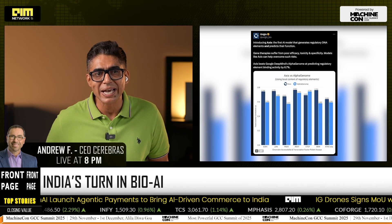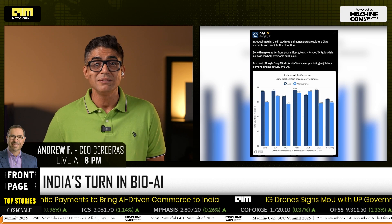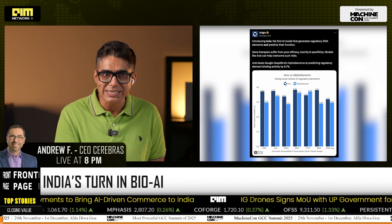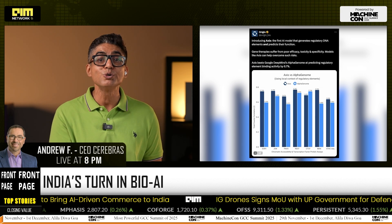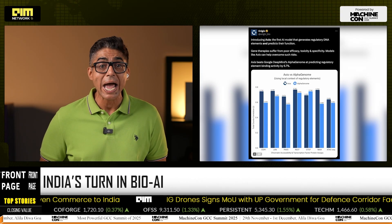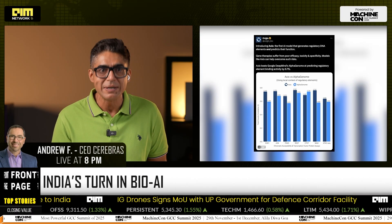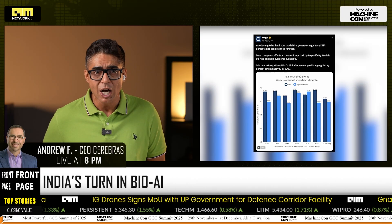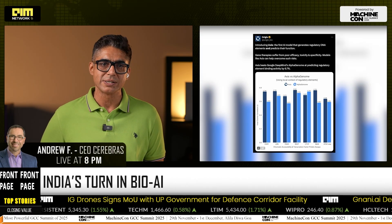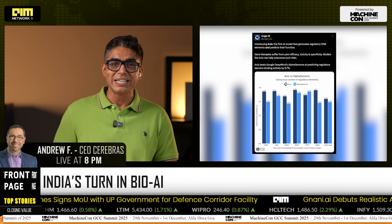For a decade, genomics AI breakthroughs came from the US, EU, Japan, and that triangle. Axis is India's first true shot on goal in programmable regulatory DNA — and it landed above the bar. With world-class math, massive developer talent, and cost-efficient wet lab partners, India suddenly looks like a prime venue for design-then-test cycles in therapeutics and synthetic biology.